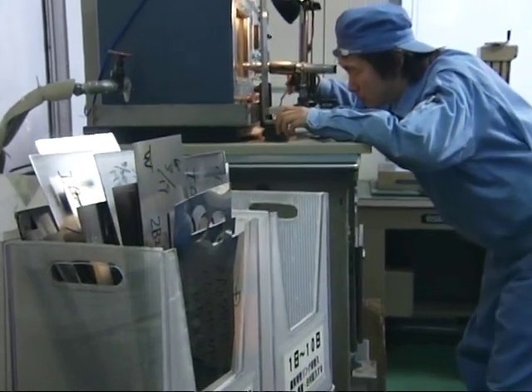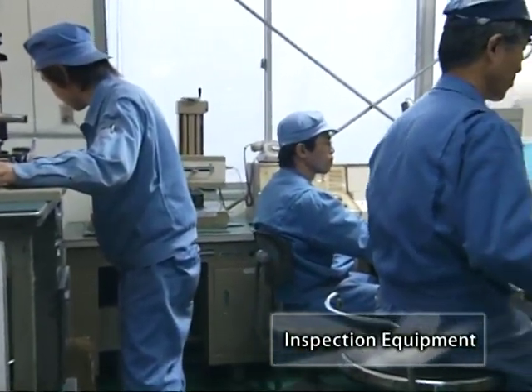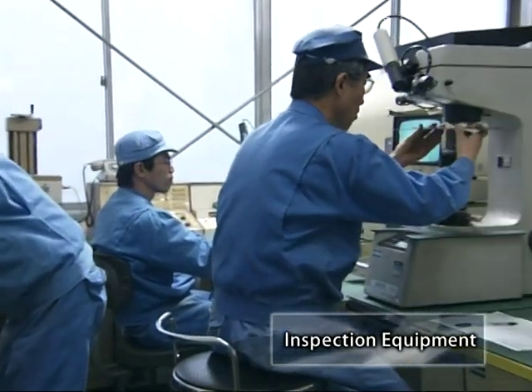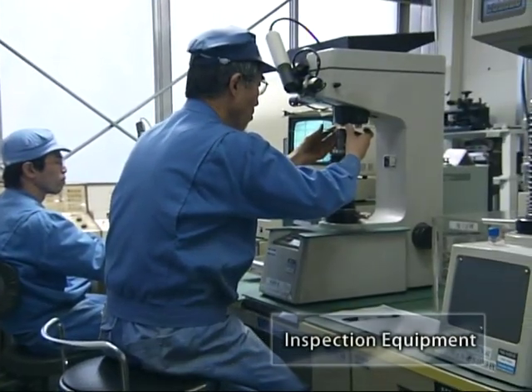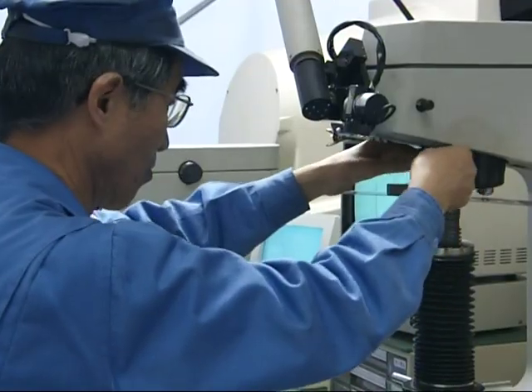The finished cold rolled steel strips go through a strict surface inspection by human eyes, ultrasonic waves and automatic defective detection instruments in order to ensure the quality of the finished product.